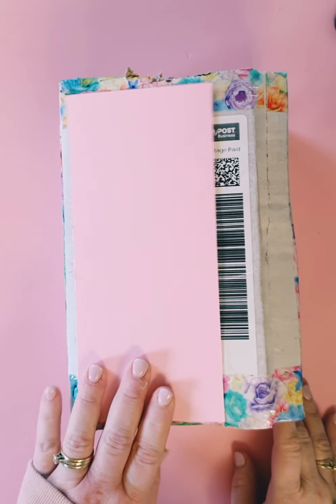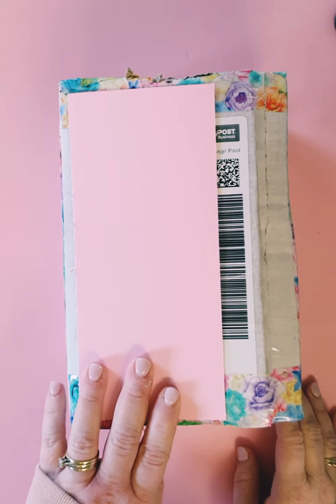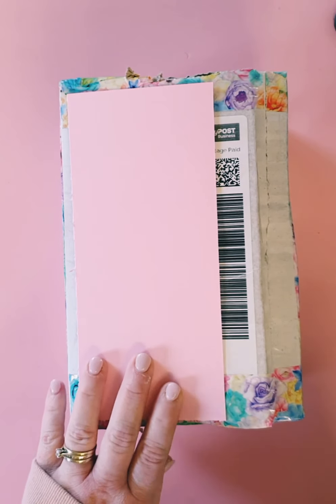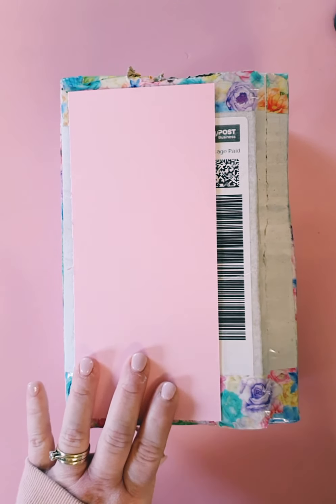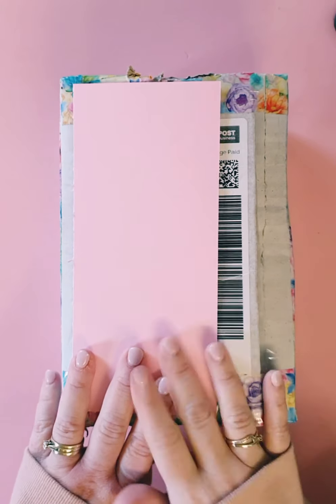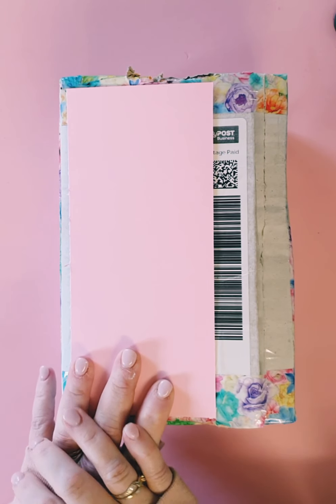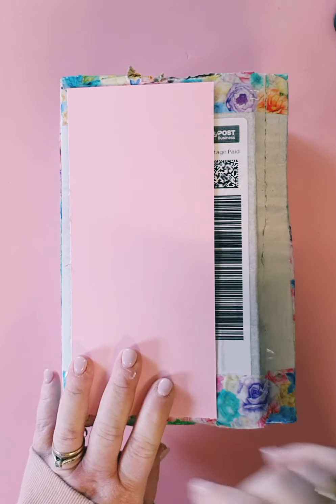Hey guys, I'm here today with entry number four into my birthday challenge. I'm not feeling the greatest today and I've got a really bad voice and throat, but this arrived yesterday from the beautiful Soleil, who is Soleil and Crafts on Instagram and YouTube, and I will link her information down below.